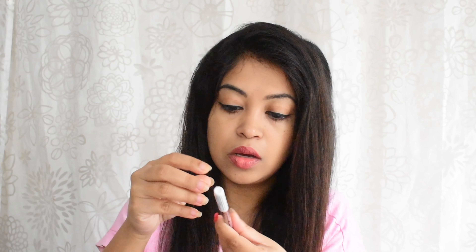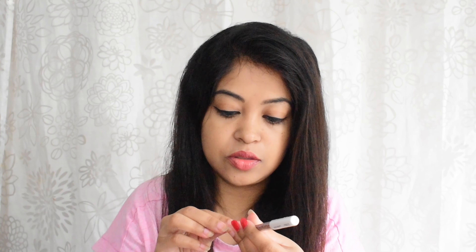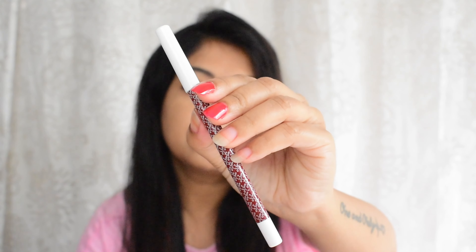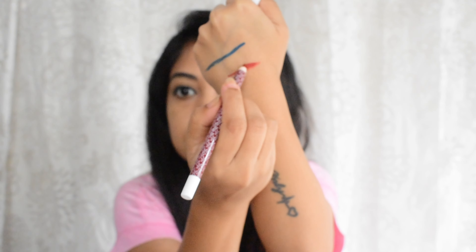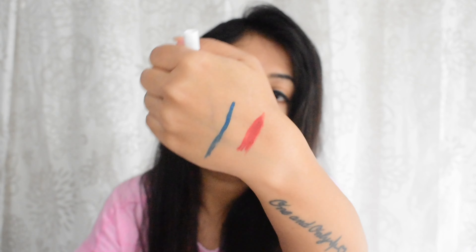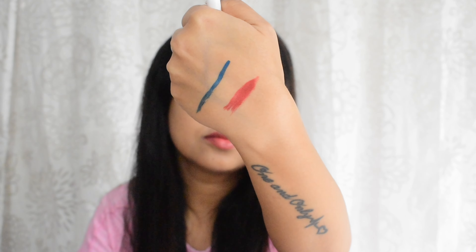Next, moving on to the lip liner — this is the shade Apple Rose. Let me show you the product. It's a sealed product so I have to open the seal. That is how the pencil looks like — let me show you the shade. Oh wow, this is a very beautiful wine-reddish shade!